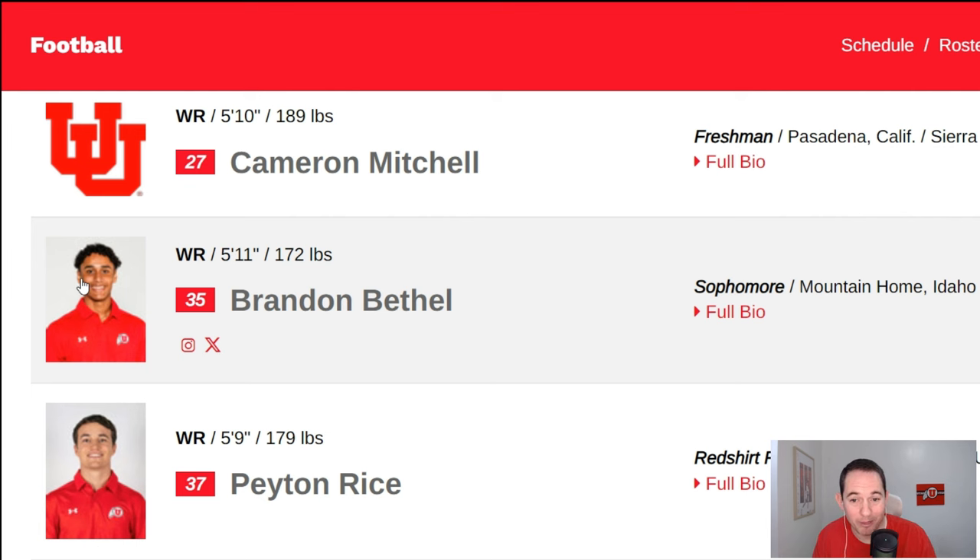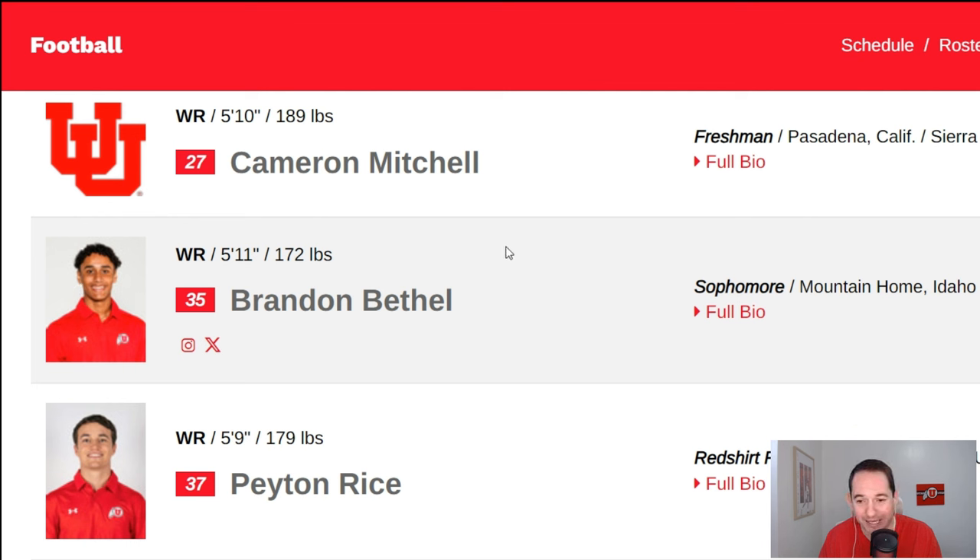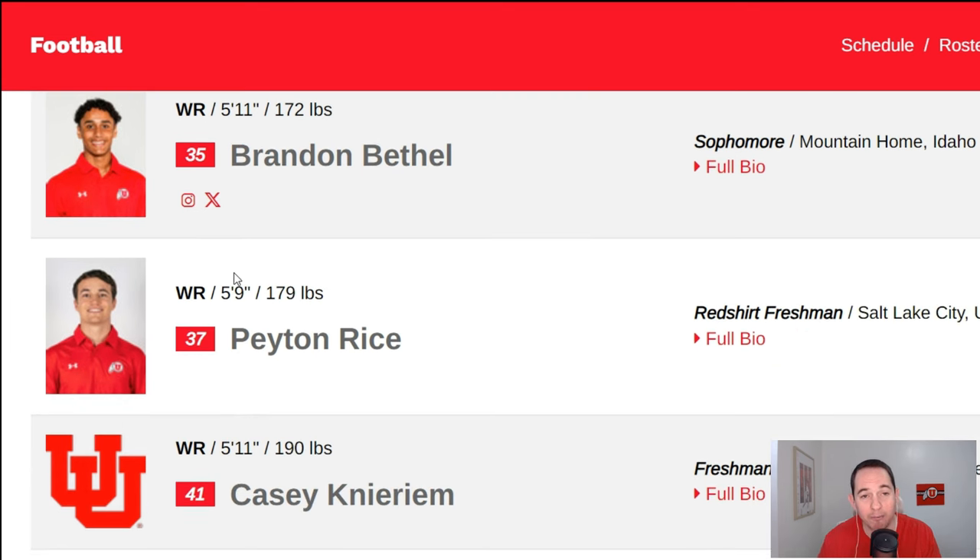Now we've got Cameron Mitchell — I'm going to be honest, not too familiar with this kid. Freshman. I'm going to say deep depth — not a guy you'd want hitting the field. Then there's Brandon Bethel, number 35. I believe he's friends with Tao Johnson and was the quarterback at Tao Johnson's school. Brandon Bethel was transitioning from quarterback to wide receiver, and I'm going to put him as deep depth — the fact that we haven't seen him at all tells me he probably needs more time to develop.